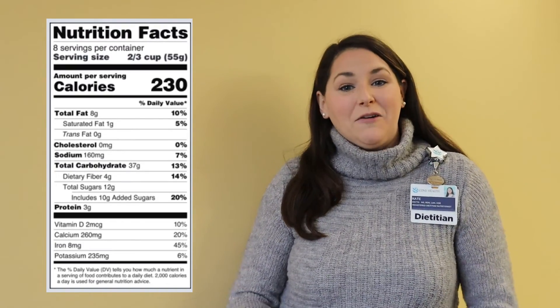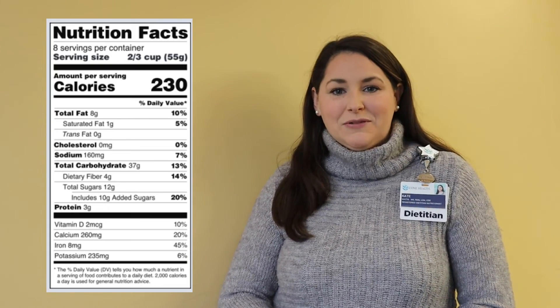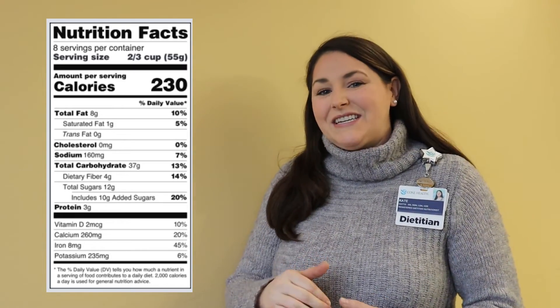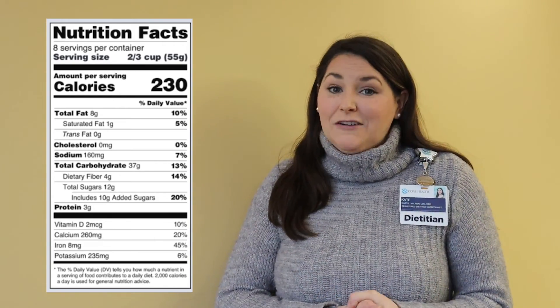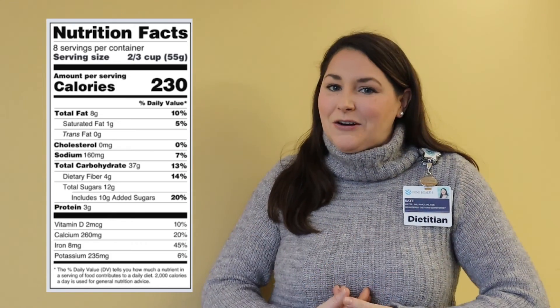I hope this information was helpful for you today. It takes some practice reading nutrition facts labels — there's a lot of information on here, and that's why we're going to slowly break this down section by section as we continue with our three-part series. Practice really does help you get familiar with these numbers, and right now it's the best tool we have to know what exactly is in our food that is going into our bodies. Stick with me and I'll see you next month!